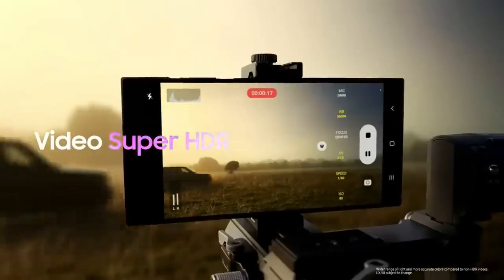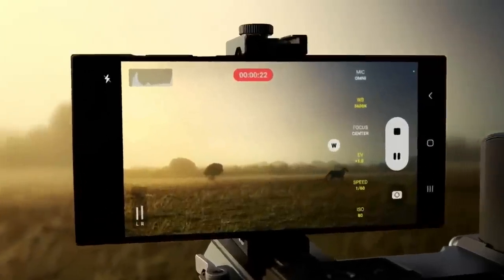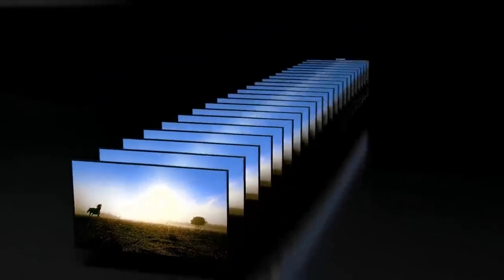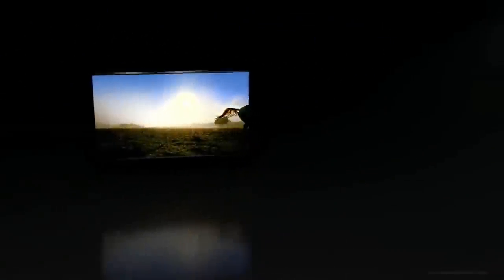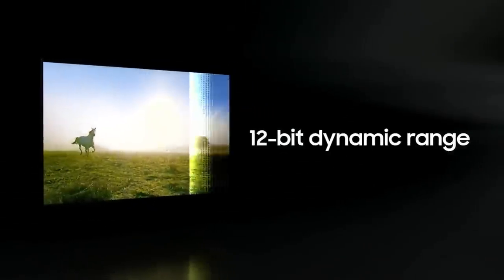With Super HDR you can capture a wider range of light and dark tones in your videos with more accurate colors. The cameras combine readings from both low and high ISO to produce high quality images with a wider 12-bit dynamic range spectrum of colors.